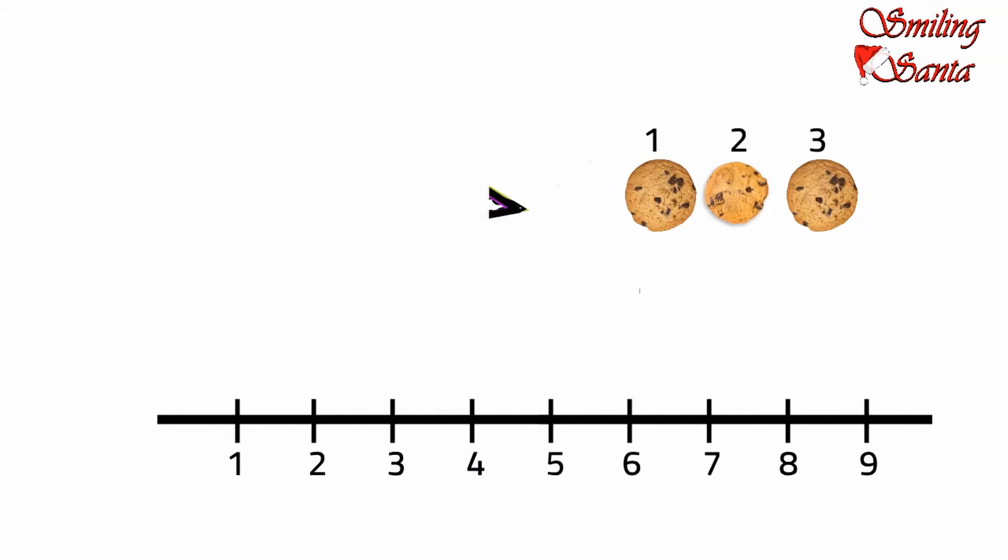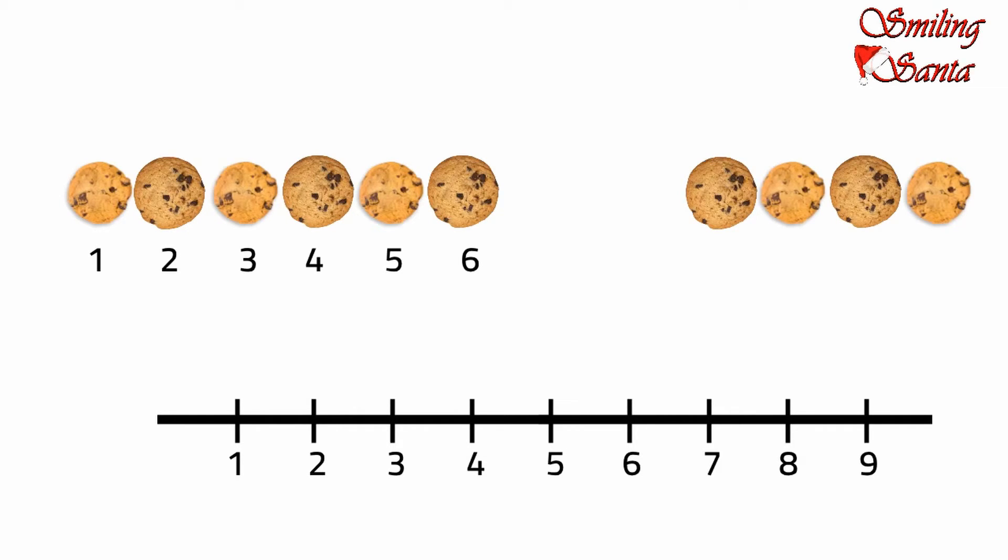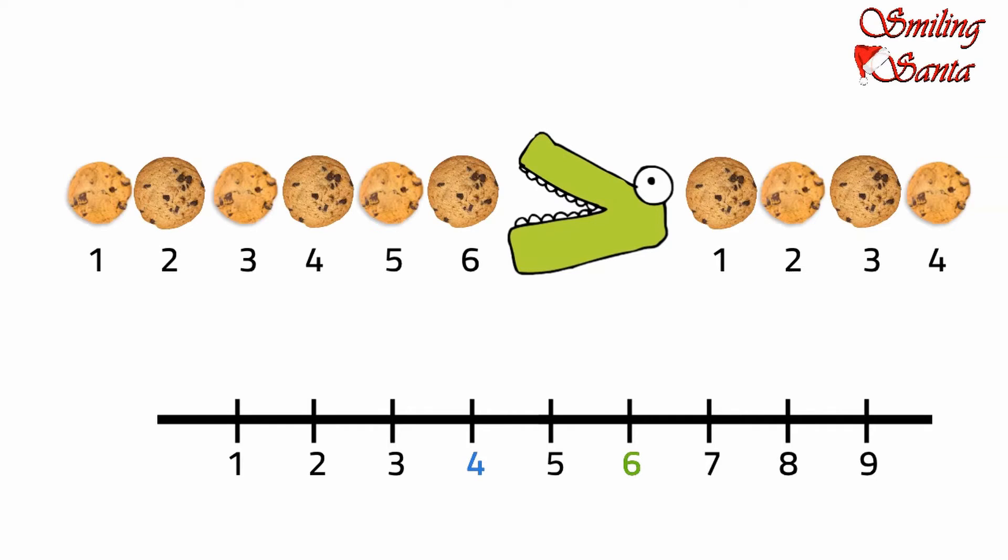The next day, Mama again baked cookies. Croc found that on one side there are one, two, three, four, five, six — six cookies. And on the other side there are one, two, three, four — four cookies. Now tell me on which side Croc will open his mouth. Croc quickly draws a number line. Four comes before six, therefore four is less than six. Six comes after four, therefore six is greater than four. So he will open his mouth to these cookies. This is the greater than sign, and it says six is greater than four.